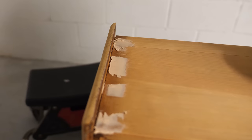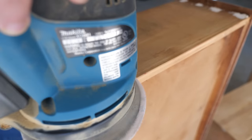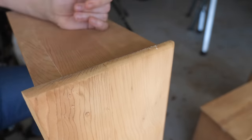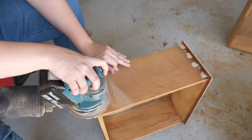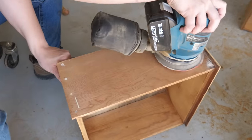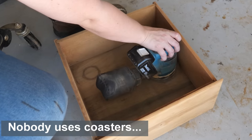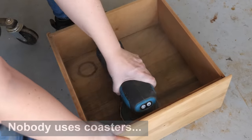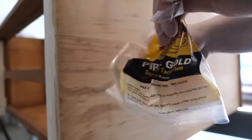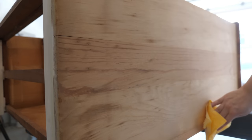I sanded everything yet again with 150 grit sandpaper. A lot of staining and discoloration was still in the drawers and did not go away even after applying oxalic acid and sanding twice — I'll fix this later. I cleaned everything off with a tack cloth to remove any dust or debris left on the dresser, and then I applied pre-stain conditioner over the entire dresser.